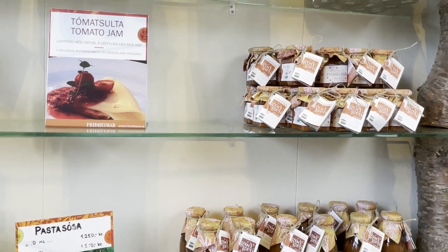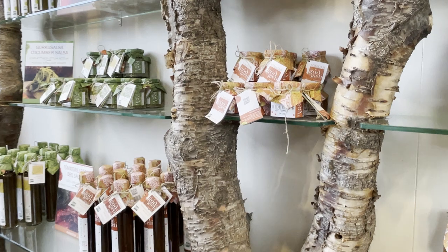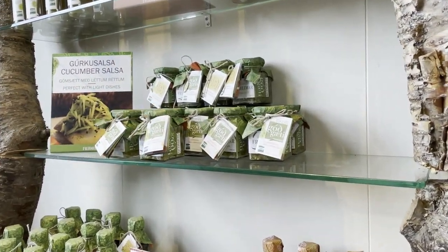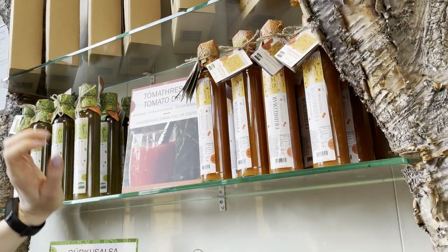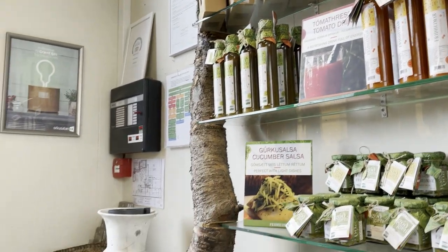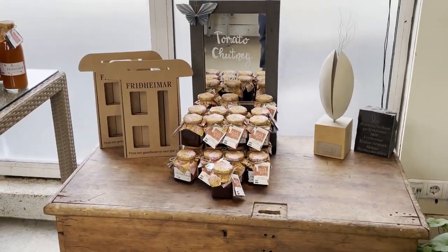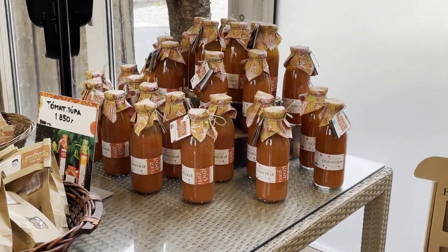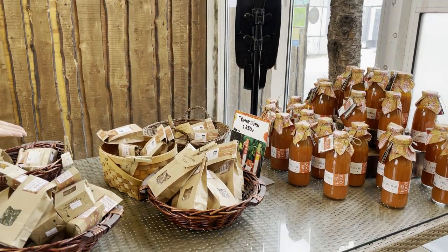We also have some salty things like barbecue sauces — really popular in summer — cucumber salsa which is pickled cucumbers, great with our home baked bread, the base of our Bloody Mary in red and green versions, tomato chutney, spices, and our tomato soup in a jar which we also ship. If you can't come here you can order it online — it comes in a nice box and you just heat it up.